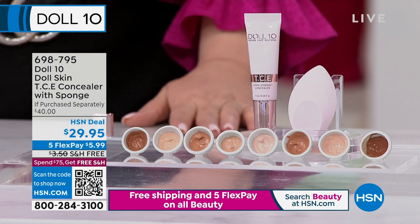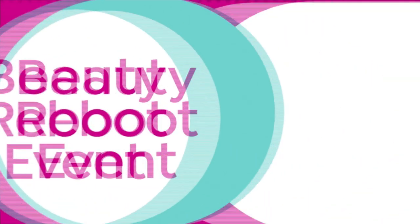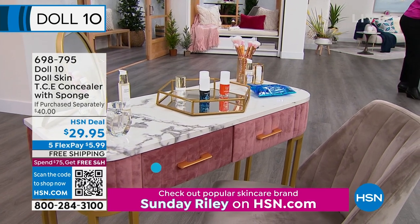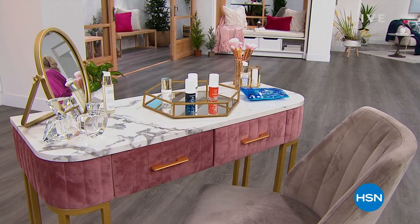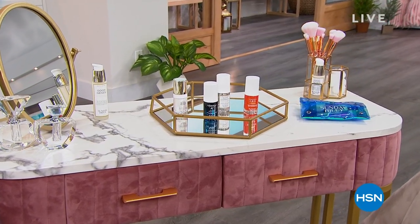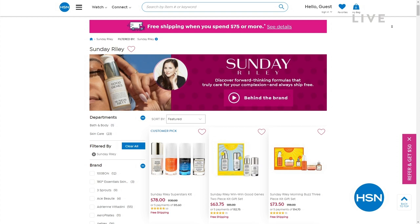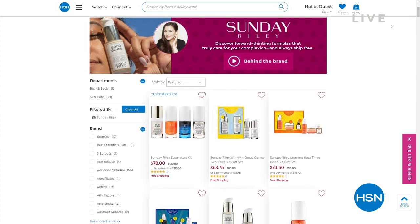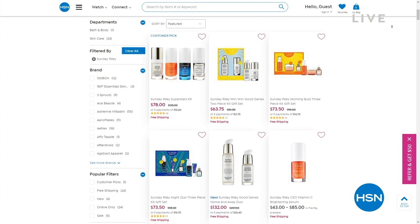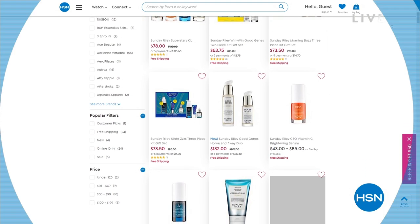Type Sunday Riley in the search bar — it'll pop up, and there's a whole brand story so you can learn what her brand stands for. We have five flex pay on all of our beauty right now, including all Doll 10, with free shipping. Now, this is the powder I was talking about. Here's my sponge — wet it and it grows huge, like a Chia Pet. You wring it out until there's no more water, then just tap the concealer in to help set it.